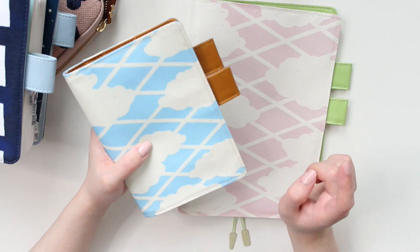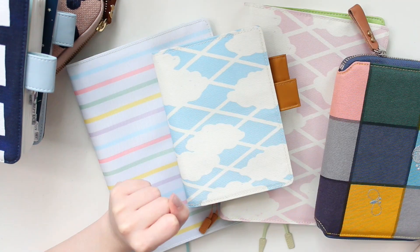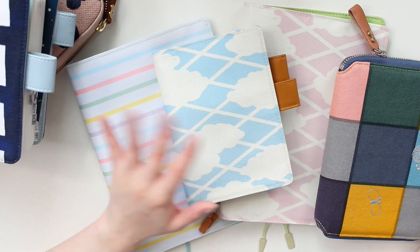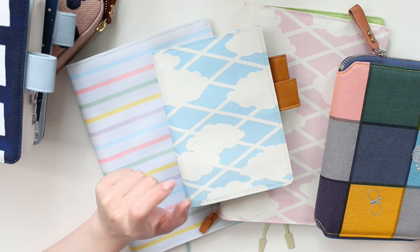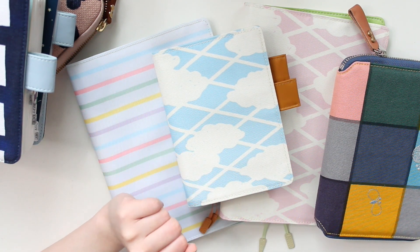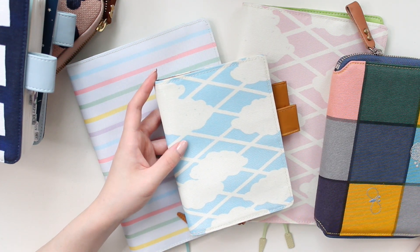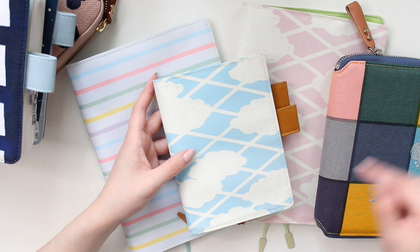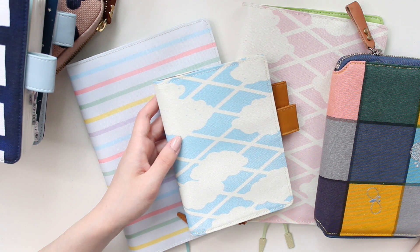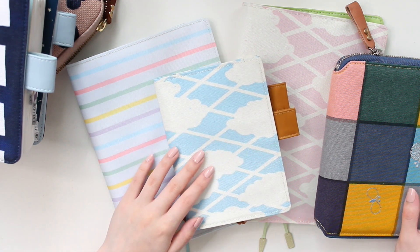As soon as I saw both of these on the Hobonichi website, I knew I had to make another order. I hope you guys enjoyed watching this video — I'm excited to have all of these covers in my collection. I'm probably going to move into a few of them right now; I just need to put on the cover-on-covers. I'll be taking more pictures for my Instagram, which is linked below. Thank you so much for watching and I'll see you in the next one!